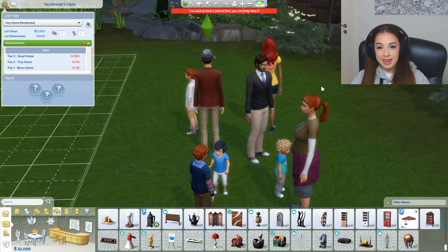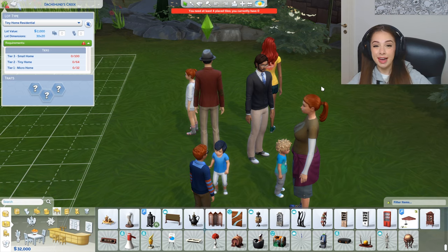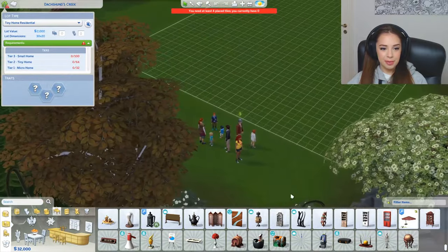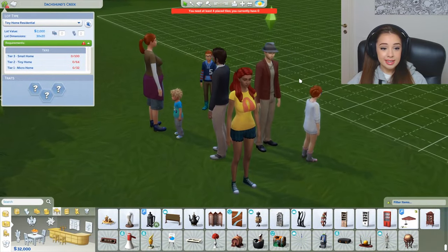Hey guys, so in today's video I'm playing Sims. I'm gonna try to fit eight people in the tiniest house I can possibly build. This is a challenge because I'm going for a tiny house — 84 tiles. I don't know how that will go, but we're here to try it out.